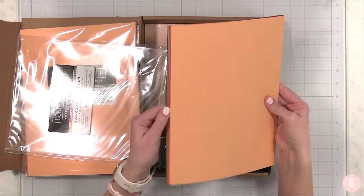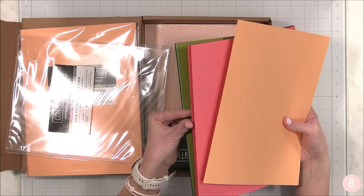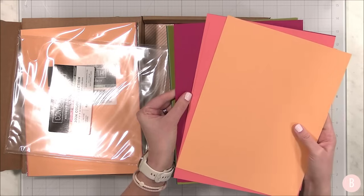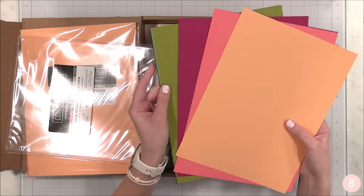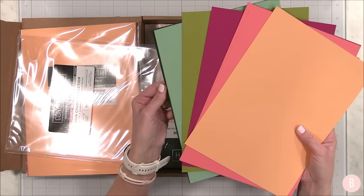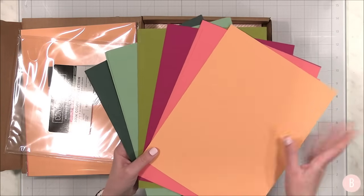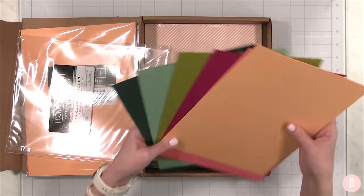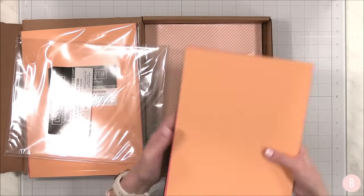Here is the creamsicle. Then we move on to watermelon — oh my gosh, these three together are just gorgeous. So then we have the wild berry and the grasshopper. Then we have eucalyptus and rainforest. Oh my goodness — the fact that these are just so perfect together is just not lost on me. I love that. So those are the little coordinating cardstocks in their brand new colors.